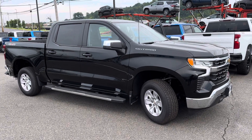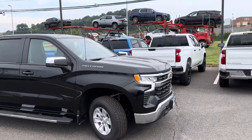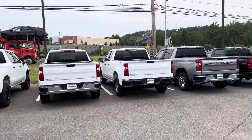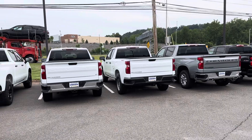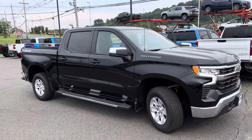Good morning, Jim here at Bridgewater Chevy. Figured I'd send you a quick video of one of our Silverados. We do have quite a few of them, and I understand you're concerned about the 2.7 four-cylinder engine. We do have a number of them with the 5.3 V8 engine.